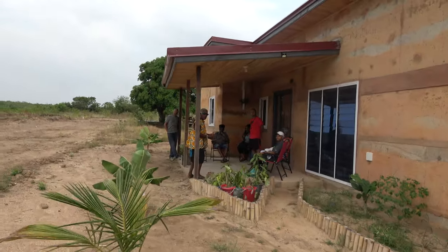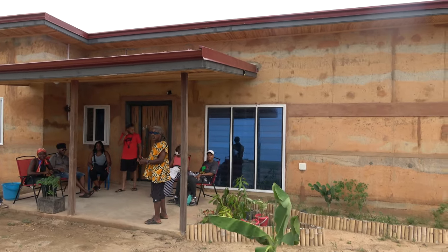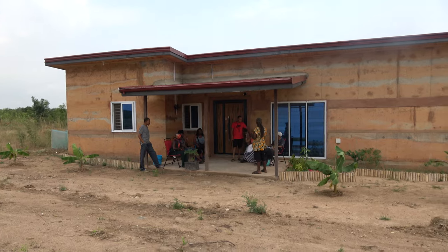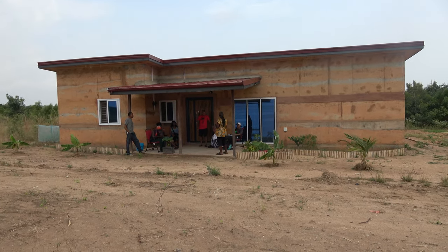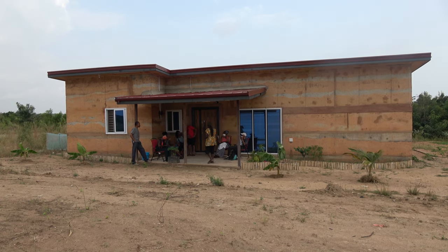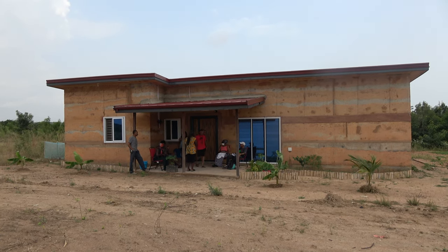Great idea with the shipping container for storage — perfect setup. You can even build something on top of it. The journey continues, and we're going to show you other parts of the property. But this is plot number 20 — the first house up.